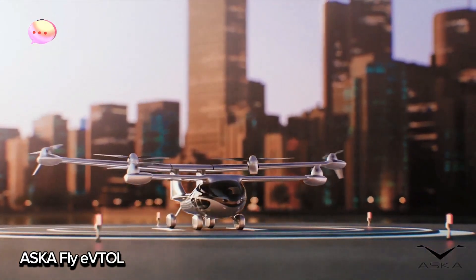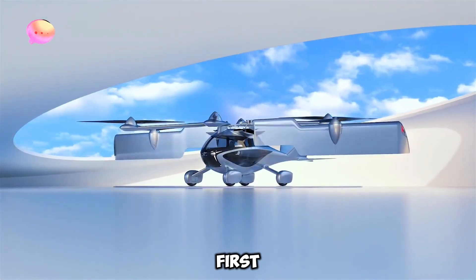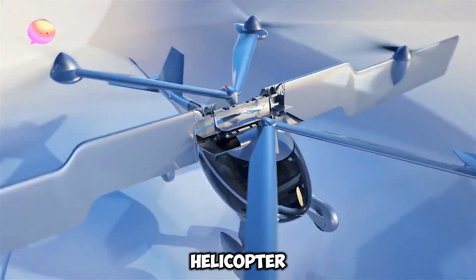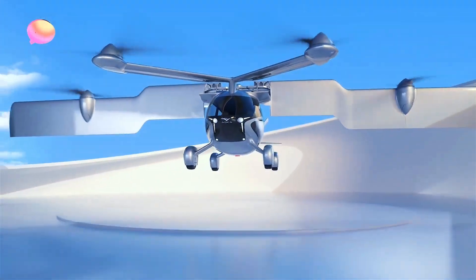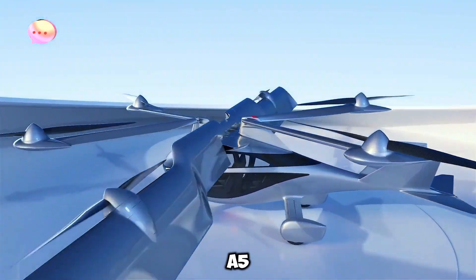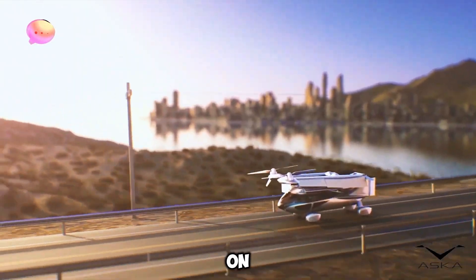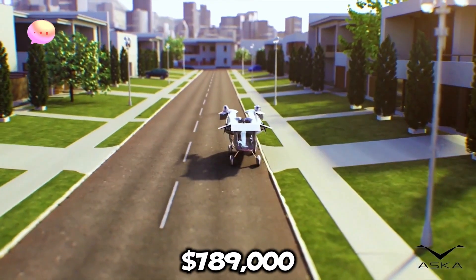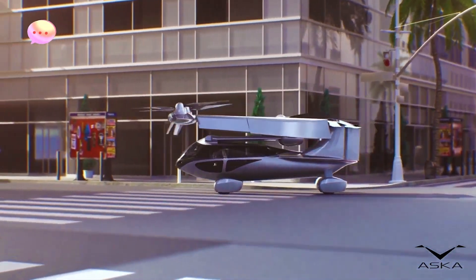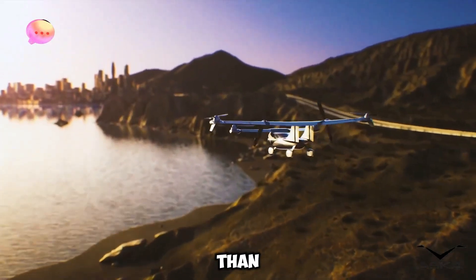ASKA's Flying Car is here. The ASKA A5, a street-legal flying car, has taken its first successful flight. This electric innovation blends a car, plane, and helicopter into one amazing vehicle, giving us a taste of the future we've dreamed about. Created in Mountain View, California, the A5 completed its first flight just weeks after FAA approval. Now ASKA is focused on getting it fully certified. With a price tag of $789,000, this futuristic ride isn't cheap, but it's a giant leap toward making flying cars a reality. The future of travel is soaring closer than ever.